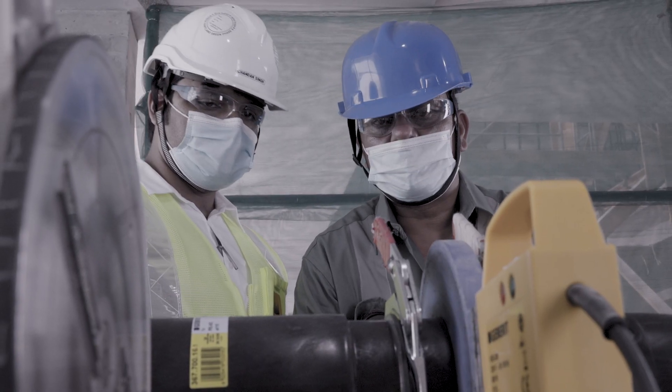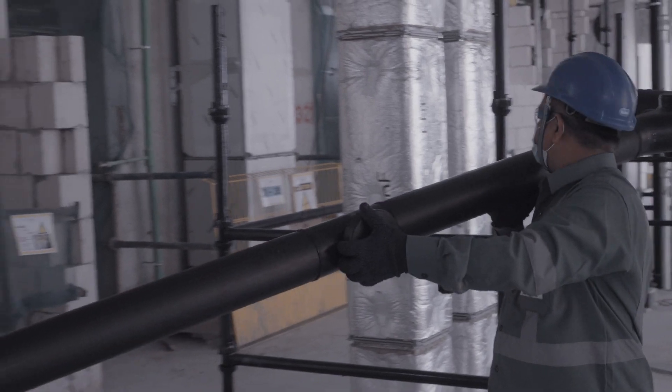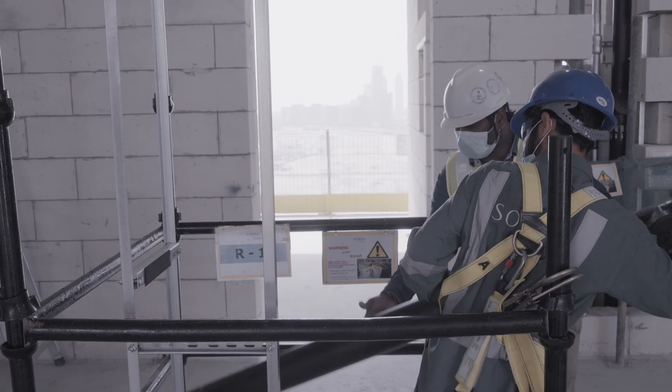One thing everybody would ask, including the authorities, is: are you going for a cheap solution? We said no, it's not cheap. These risers end up with nasty, ugly breaks in the kitchen, which we've managed to engineer our way around because of the benefit of the single stack system.